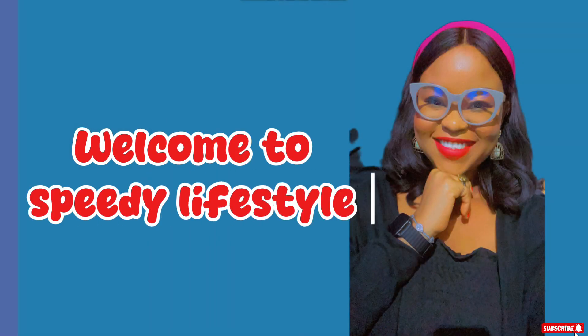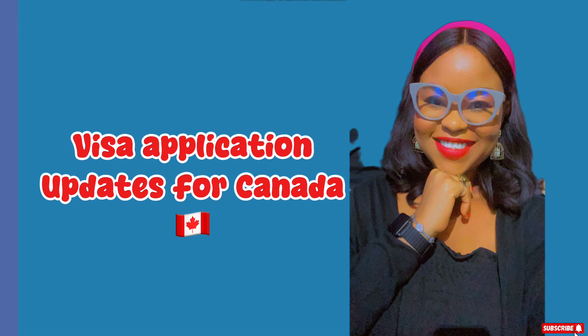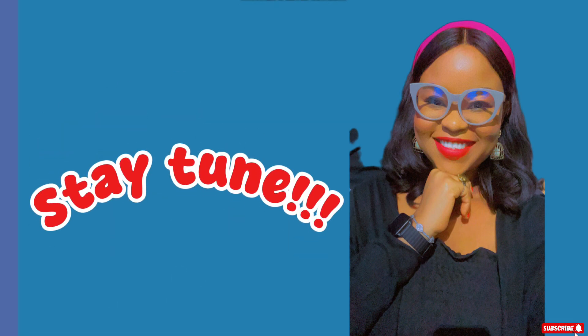Hi guys, welcome back again to my YouTube channel, welcome to Speedy Lifestyle. On today's video I'll be sharing an application update for Canada.